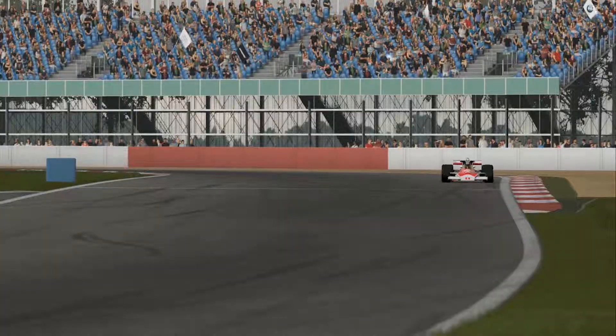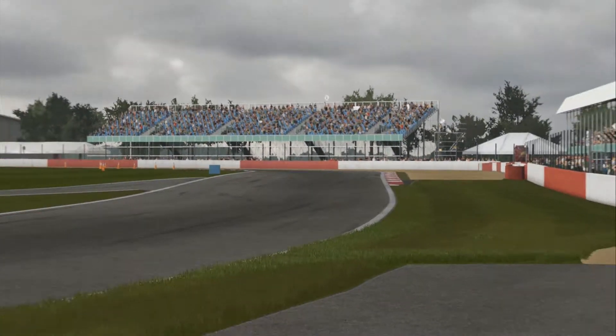Just coming around the last corner, I see more understeer — a little more understeer than you'd like to have. Probably just needs a bit of tweaking in the suspension and stuff, and it might sort itself out.